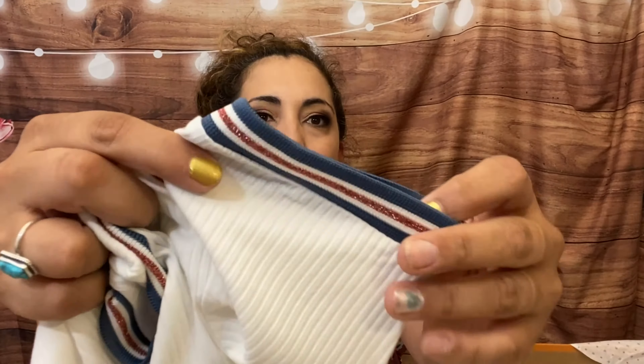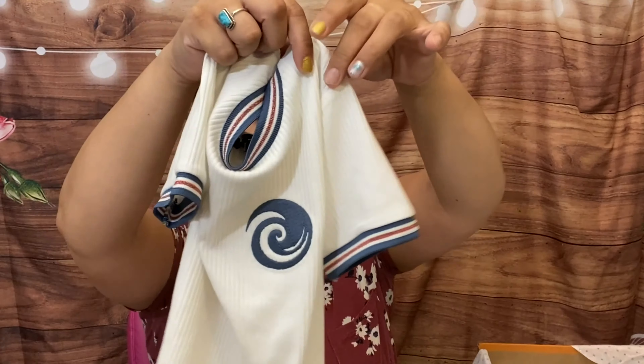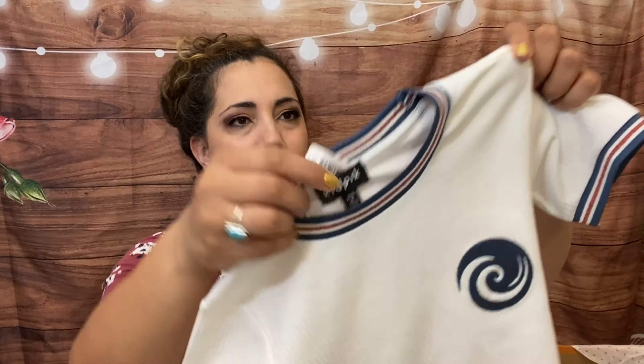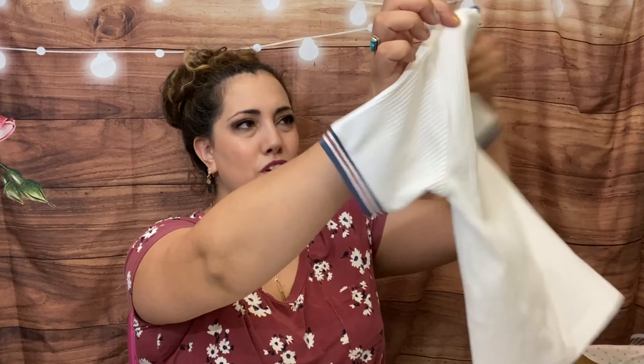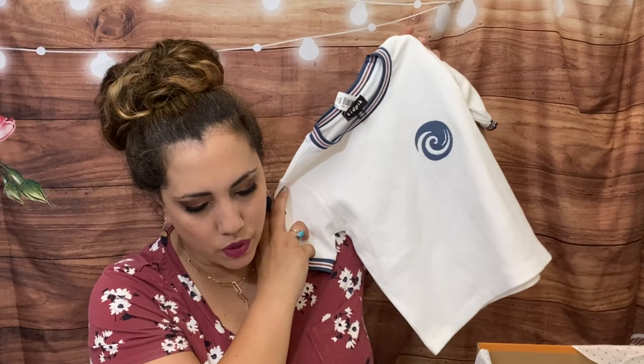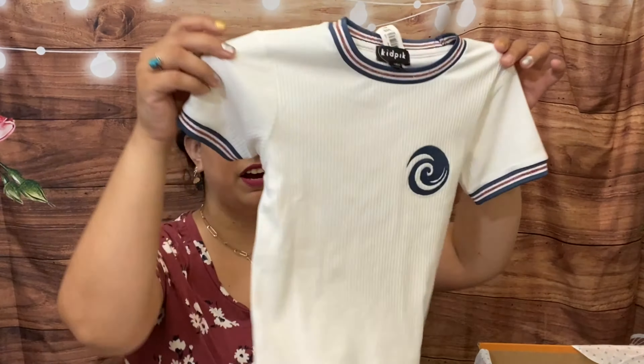Then this one is kind of like a ripped t-shirt with some glitter red in there. This is one I don't love — it looks a little bit girly, especially with the glitter. I might give it to my niece who's turning six. It's kind of a weird t-shirt. This one is the ripped wave embroidered crew, $17.50 or $12.25. It kind of looks like a uniform t-shirt.